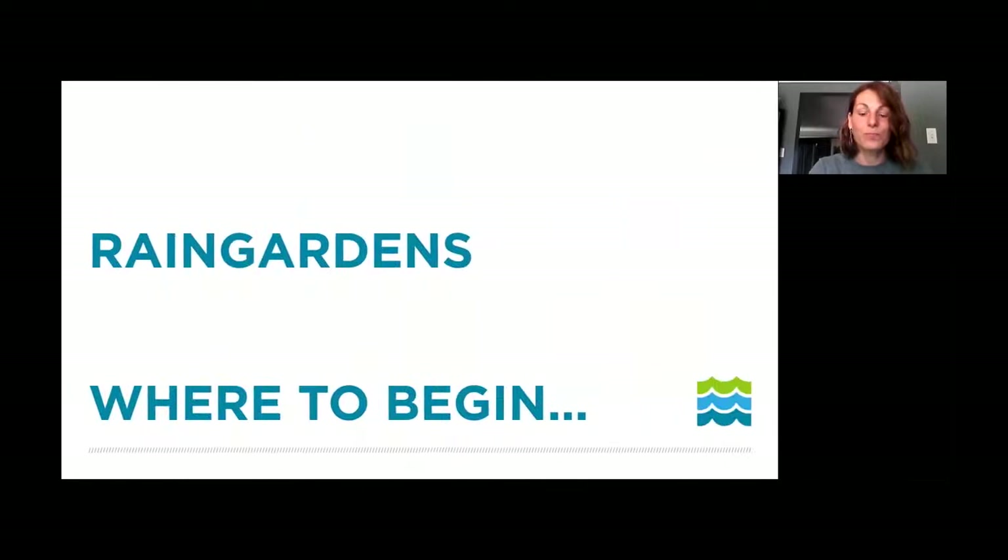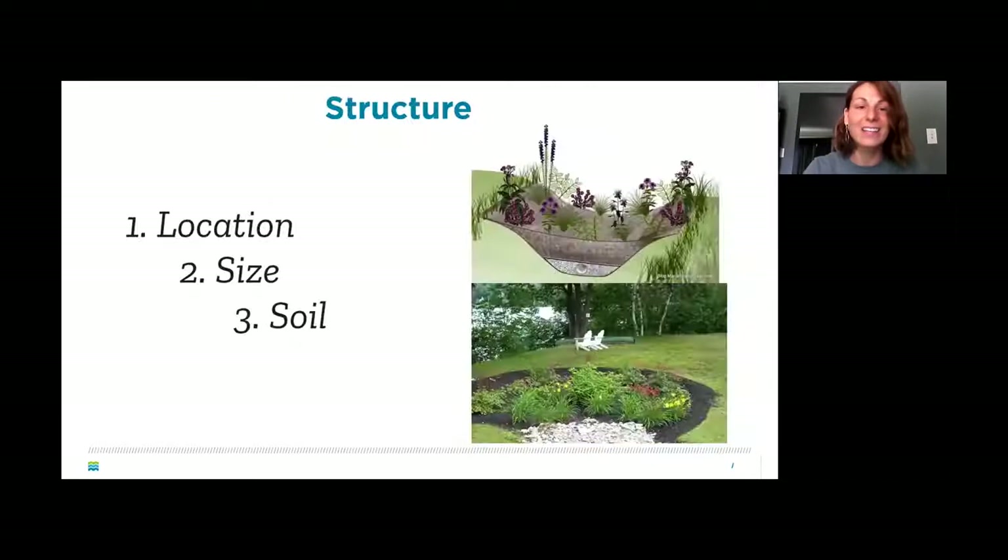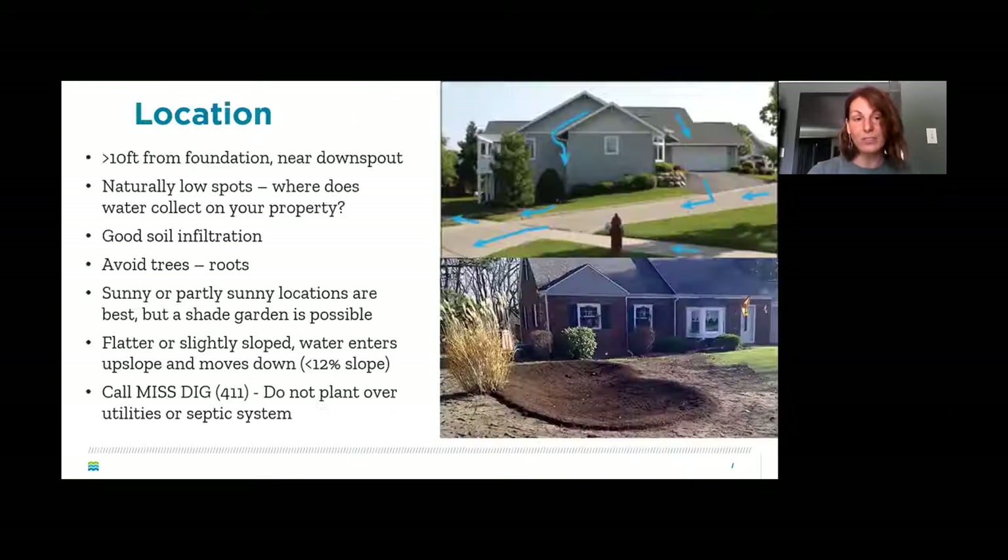When planning your rain garden, you need to decide where to put it, determine the size, create a design, choose your plants and layout, then do the digging, prepare the soil, plant, and mulch. Think about location, size, and soil type. You don't want your rain garden butted up against your house — keep it at least 10 feet away to avoid soggy soil at the foundation. Naturally low spots in your yard are a great starting point. Avoid areas near trees, and sunny or partly sunny locations are best.